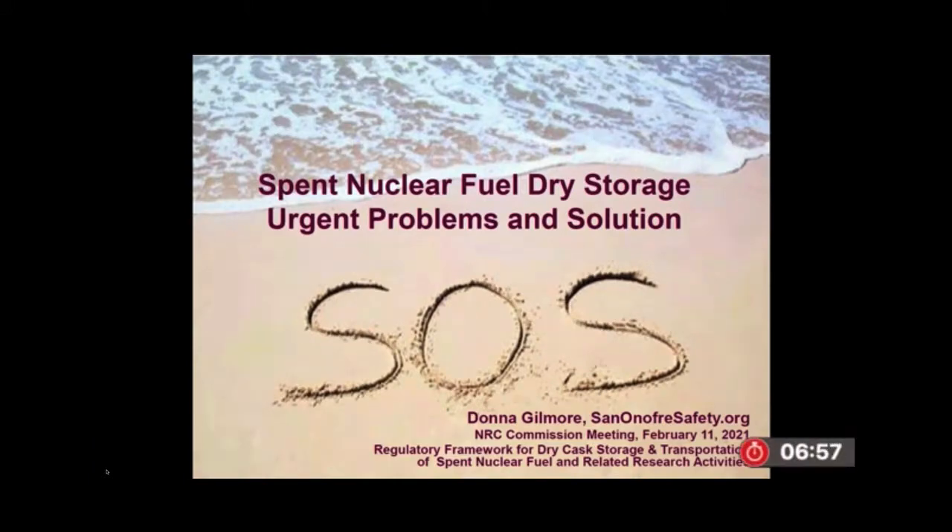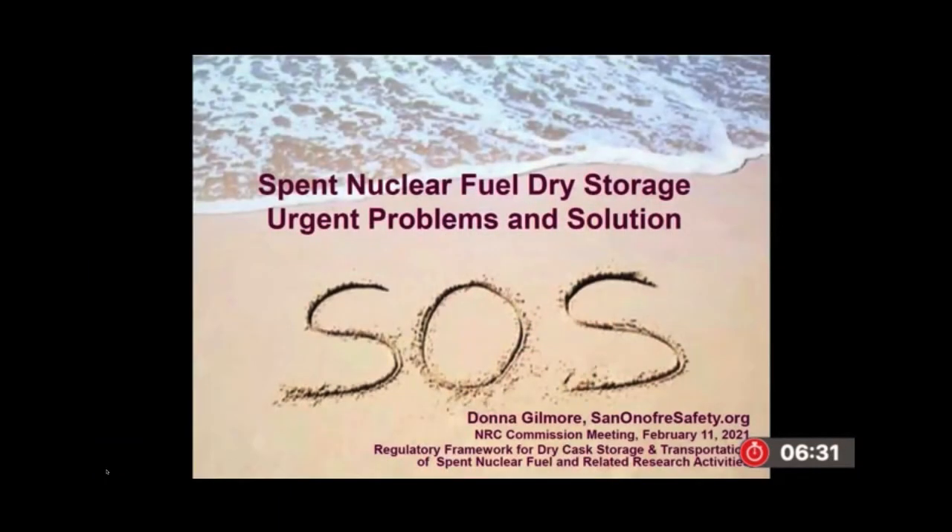My background is in designing and deploying mission critical systems for the state of California. I attended a meeting at the NRC in 2014 where Mark Lombard, Al Santos, and Daryl Dunn said that the thin-wall canisters could not be inspected for cracks, could not be repaired, and they knew they were vulnerable to cracks. I could not believe what I was hearing. Why would anybody put highly radioactive fuel in containers that can't be inspected, repaired, and maintained? So I ended up spending over the last decade researching everything about dry storage and transport in order to look at what the options are and what we should be doing.